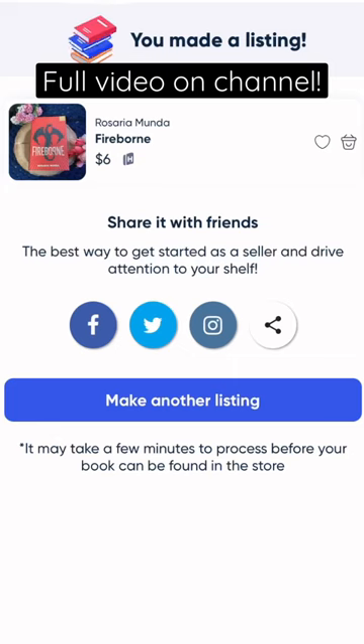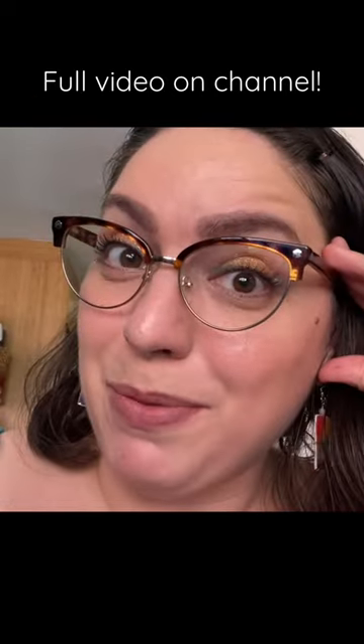We made our first listing. I've got to say it's pretty quick and easy. Two hours in and I have 47 books listed.